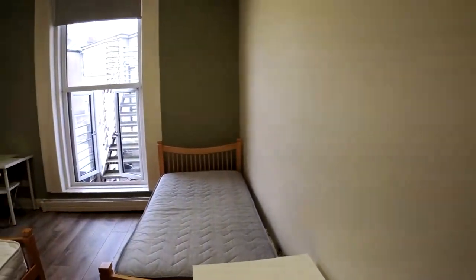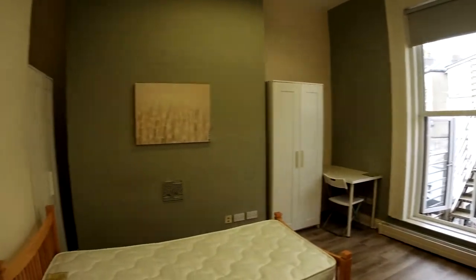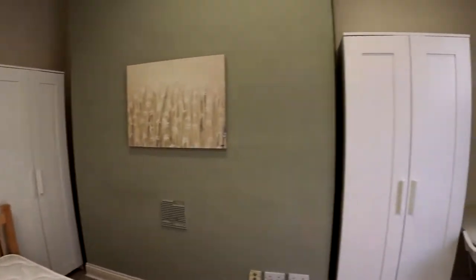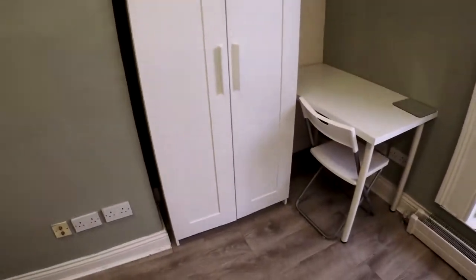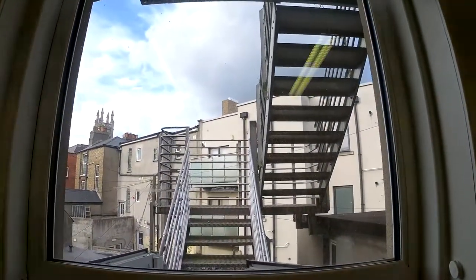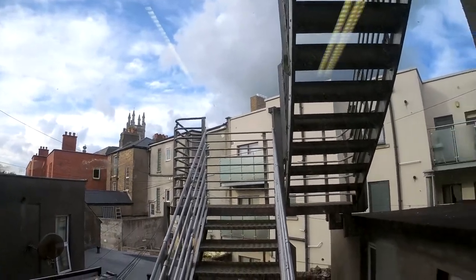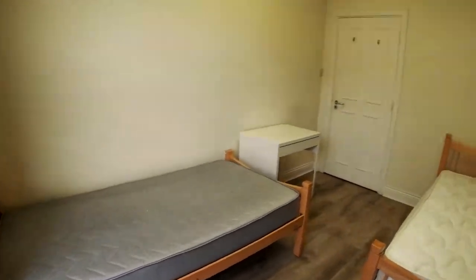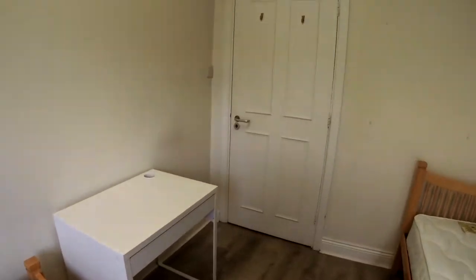Now I'll show you the other bedroom available for renting — this is bedroom number 6. Like the last one, it has two wardrobes, a small desk, and a nice view. It's very well lit. There's a small bed, very comfy, and another desk as well.